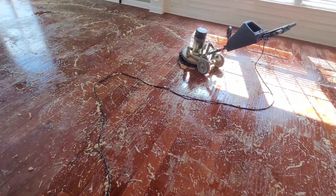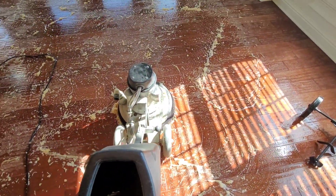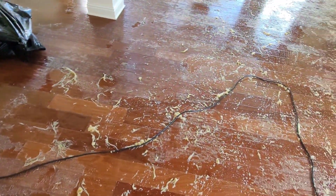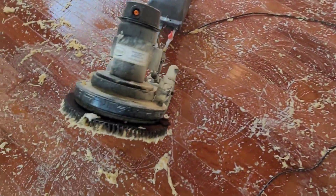The client said she was embarrassed to have anyone come over other than family because the floors looked so bad. When it was in certain places it looked like food or stuff had been spilled. She couldn't tell what was wax and what wasn't. Yes ma'am — alright guys, check this out, look at this.